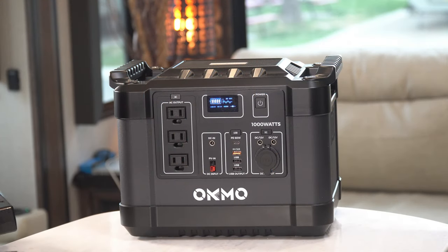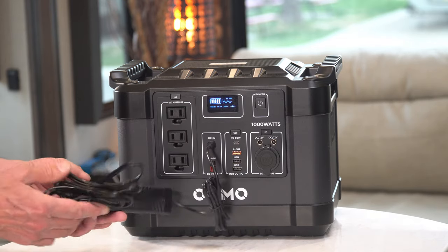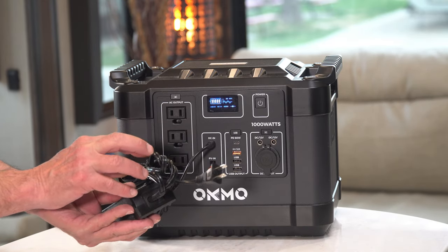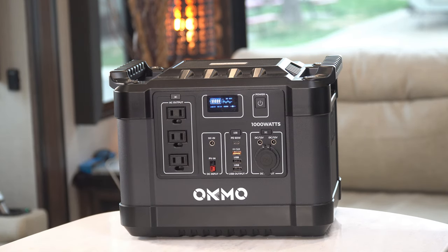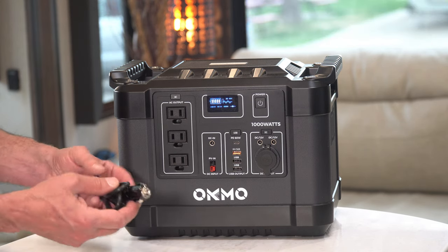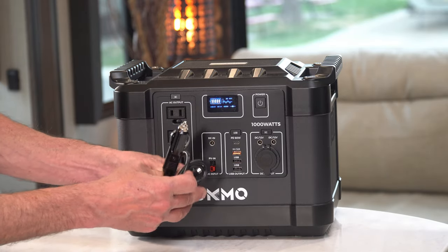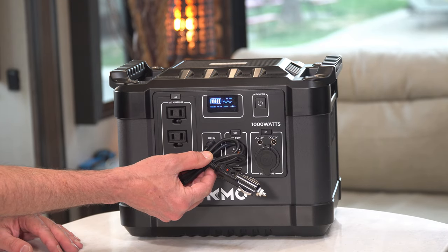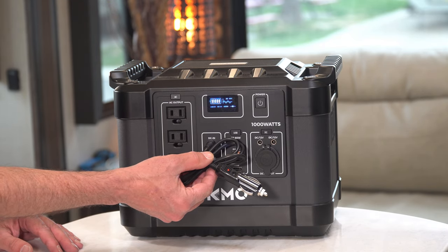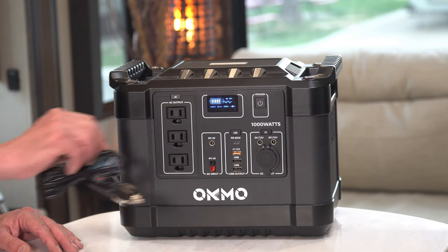The most obvious way to recharge the G1000 is by using 110-volt household power, which takes about 10 hours to go from zero to 100 percent. You can actually shave about an hour off that time by using a 12-volt car plug instead, which is really useful if you're traveling to your next destination or out exploring for the day — you can use that time productively to recharge your portable power station while you're out and about.